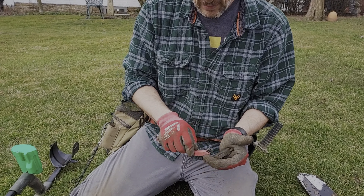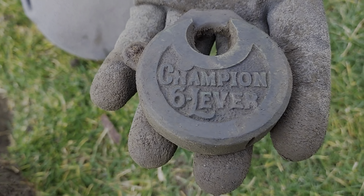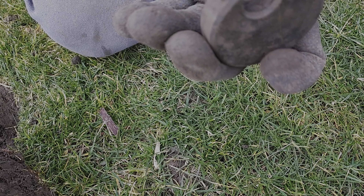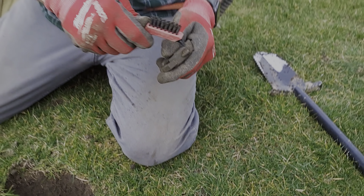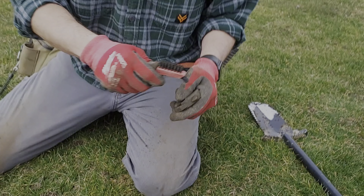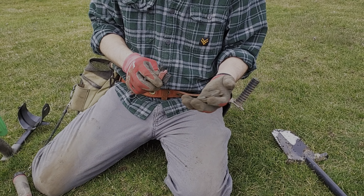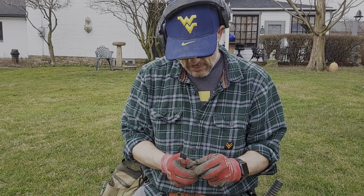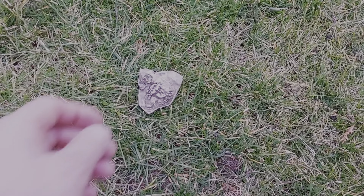Roy just pulled an awesome relic out of the ground — look at that! 'Champion Six Lever' — look at that, that is sweet! I am happy about that. Awesome find. A champion lock in great shape — you don't find too many of those.